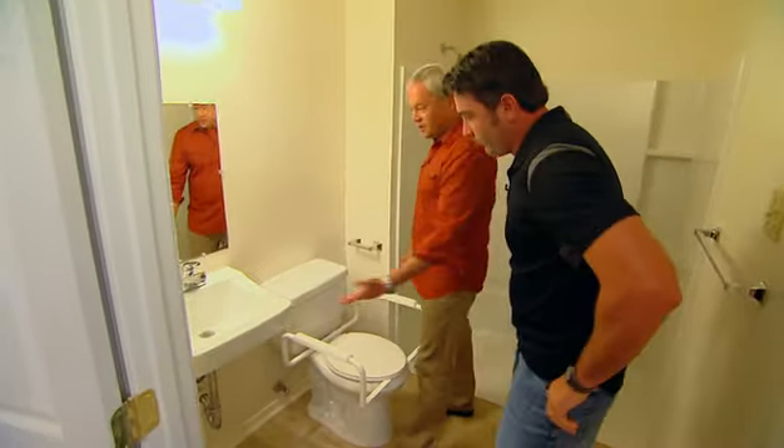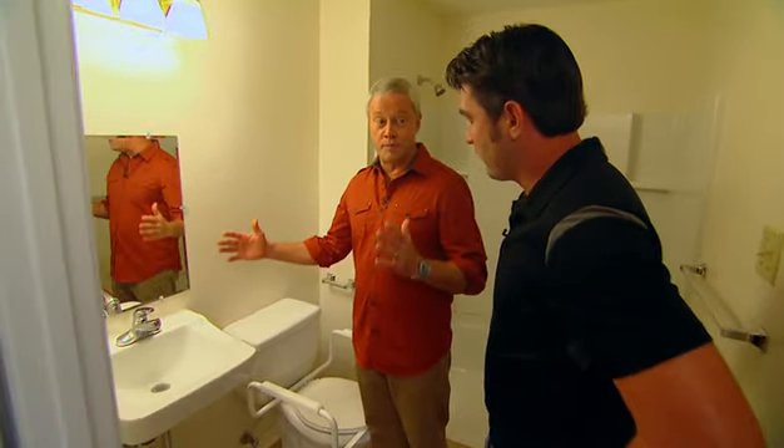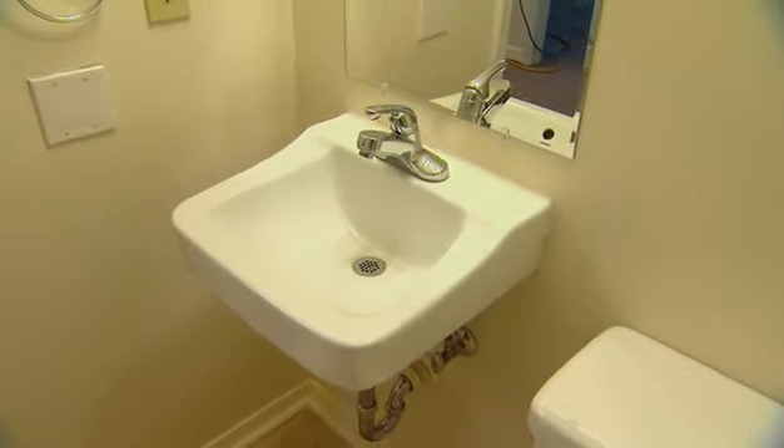And the sink works out well — you have accessibility under there. Instead of the large handicap-type sink, which can really be expensive, you're using a traditional sink, just positioned in a certain way. That's right.